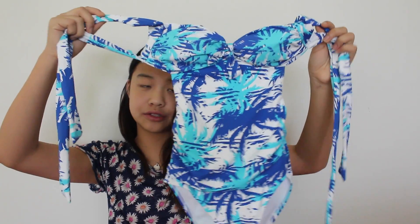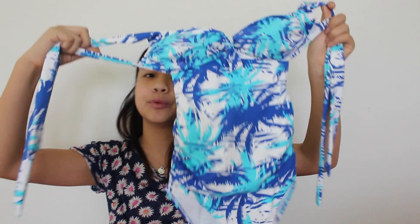This next one is the only one-piece I have but it's really cute. I'm not sure where it's from because I got this a while ago, but this is what it looks like. It's got this blue and white palm tree pattern on it and I think it's so cute because blue is one of my favorite colors.